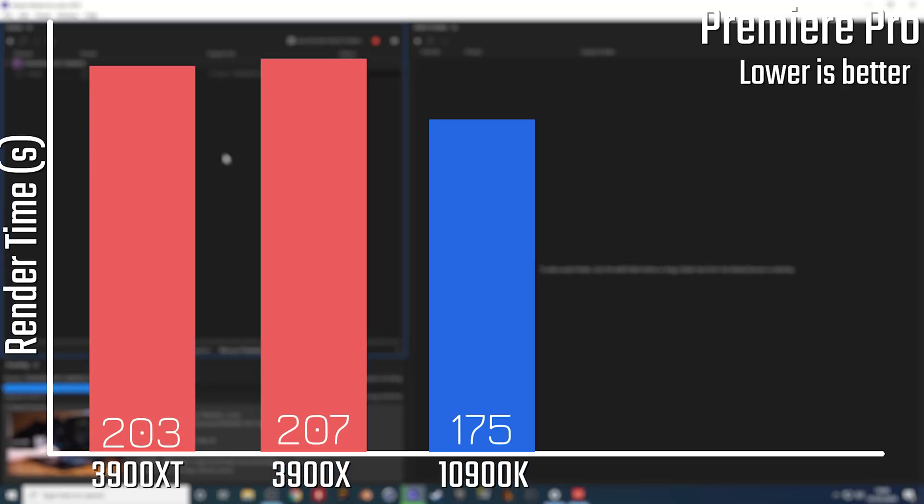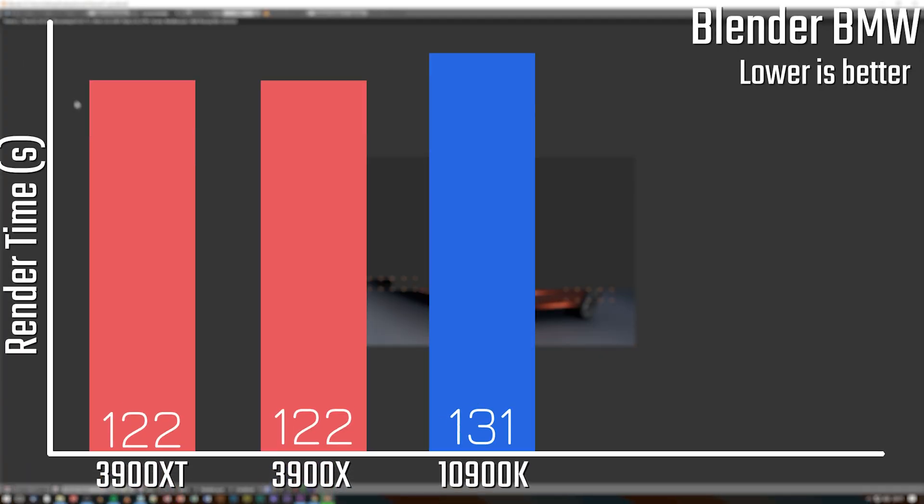In Premiere Pro there is a slight advantage of about four seconds in rendering a 10-minute test render, although the 10900K still has a pretty convincing lead in CPU-only rendering thanks to Adobe's preference for fast Intel cores. In Blender, that application prefers as much compute power as possible, which is why the two AMD chips are almost identical and the two-core-fewer 10900K doesn't fare so well.